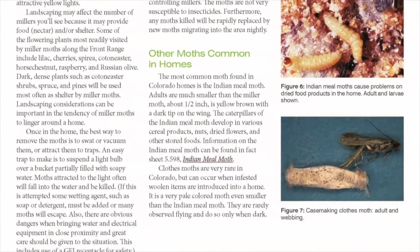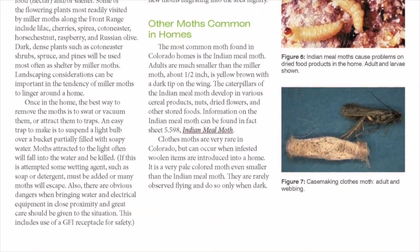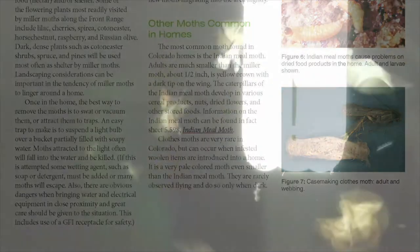The good news: the miller does not lay eggs in your house, nor is it eating granny's afghan. It is just going to annoy you by flying around the same light you are using to read or your computer screen.